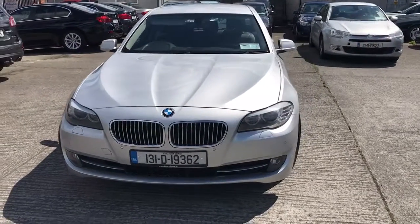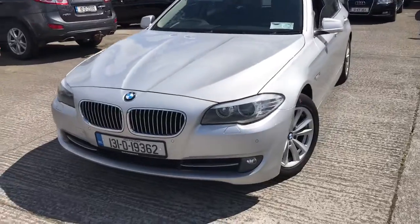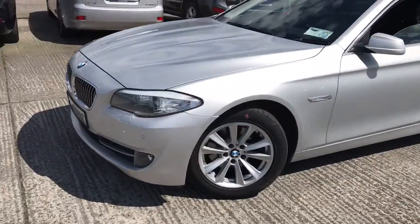131 BMW 520 diesel automatic. This is a two owner vehicle with 108,000 kilometres.